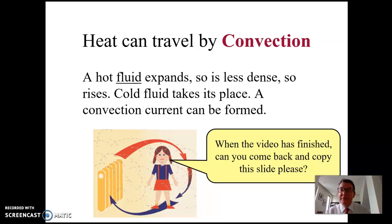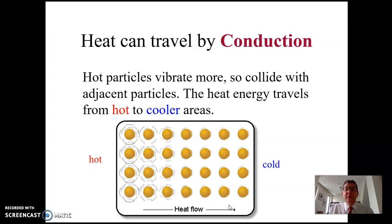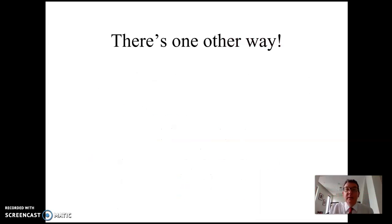Welcome to lesson five of Energy Resources and Energy Transfers. Just to recap: in the last two lessons we looked at heat transfer by convection — that's in a fluid, either liquid or gas, when hot fluid rises — and we looked at heat transfer by conduction, where particles vibrate and collide with each other, passing the vibration along. Today we're going to look at the third method of heat transfer.